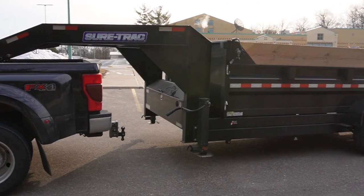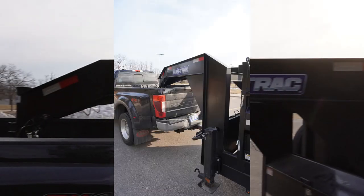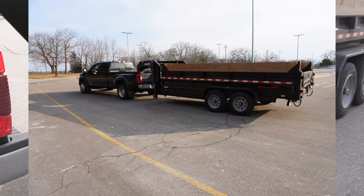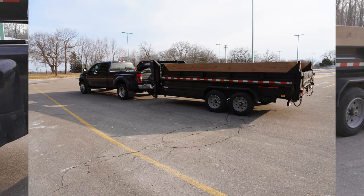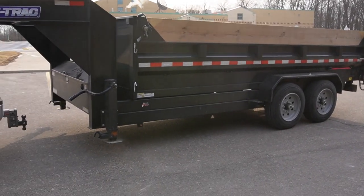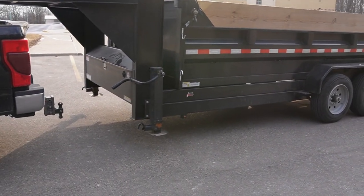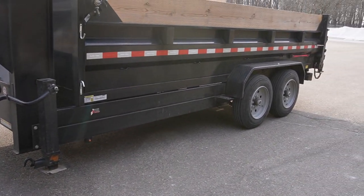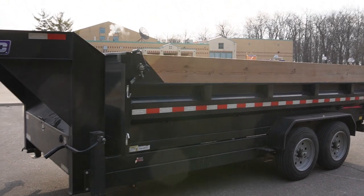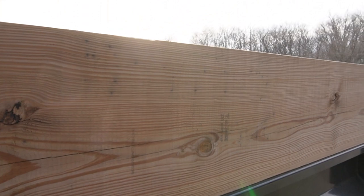You do lose some payload because goosenecks weigh more than the corresponding bumper pull — there's just more iron. I lost about 400 to 500 pounds of payload compared to the bumper pull version I had prior. That was a 14-foot trailer and this is a 16-foot, so they're not exactly comparable. Keep in mind these are both 16k trailers, and I now have two jacks instead of one.